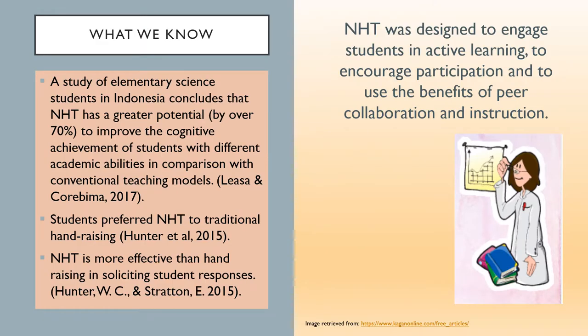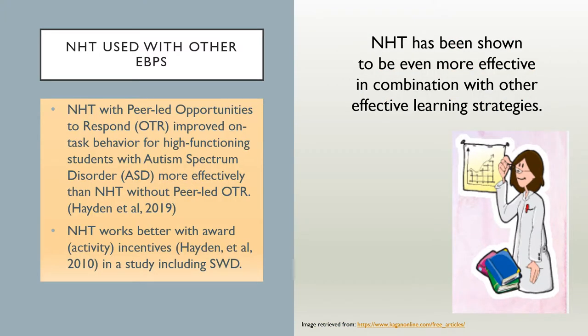Research has promising implications for the use of Numbered Heads Together in inclusive classrooms. Compared with traditional models such as voluntary hand raising, NHT has greater potential to solicit student participation — and students prefer it. In combination with peer-supported opportunities to respond, NHT improved on-task behavior for students with ASD even more effectively than NHT used on its own. Studies indicate that NHT improves learning outcomes and student participation, and there is some indication that using NHT with an activities-based incentive is more effective than using it without.